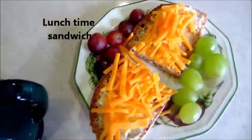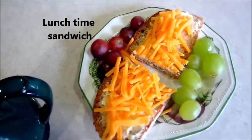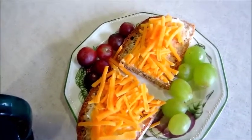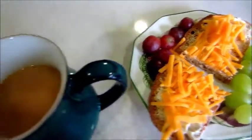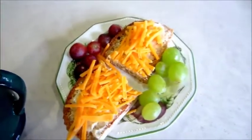Hi everyone, here we are — lunch. Cheese, brown bread, grapes, and a cup of tea. Very tasty.